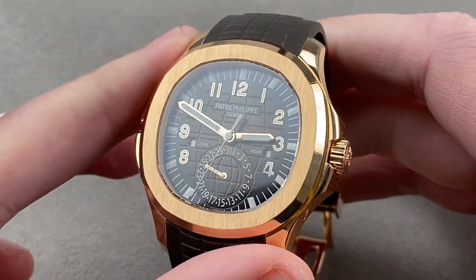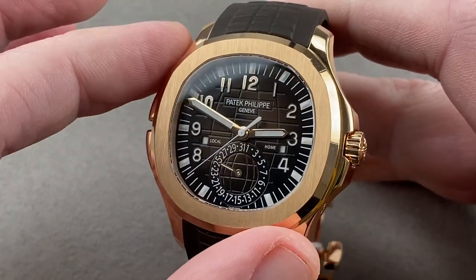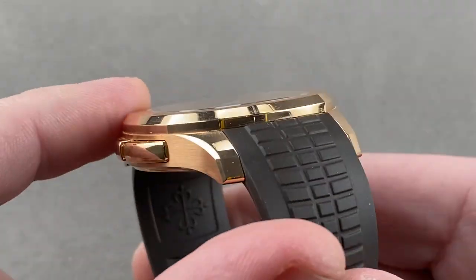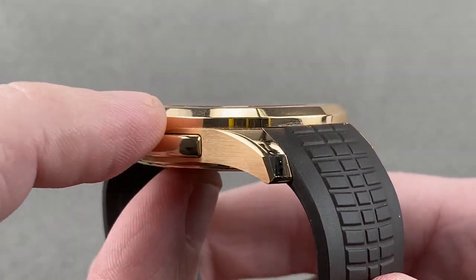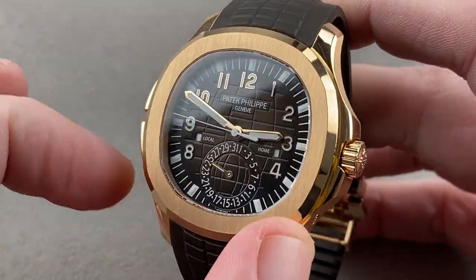It's a screw-down crown. The watch is 120 meters water resistant, and it is inspired by the Nautilus. It has that rounded polygon for the bezel, rounded and polished on its side. It also has a narrow vertical section all the way on its edge, and then there's a vertical set and finish across the top.